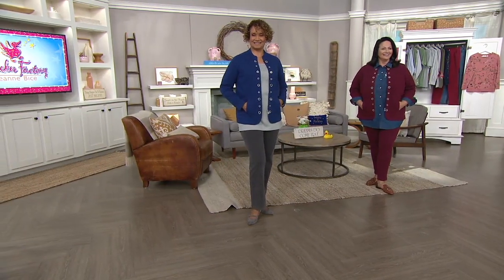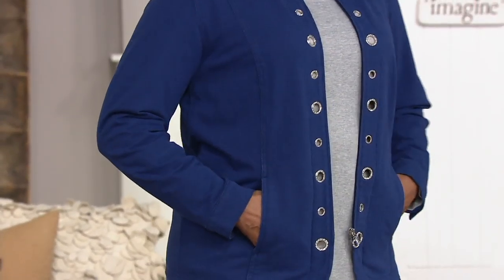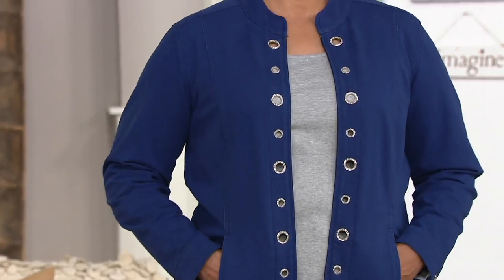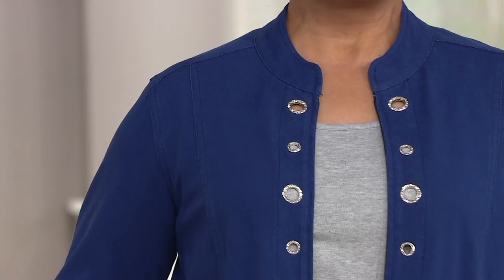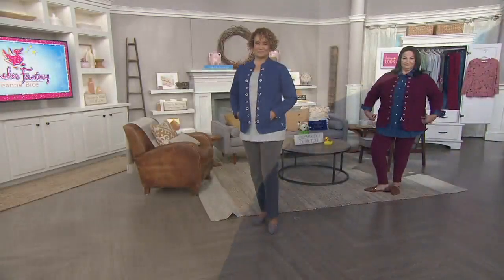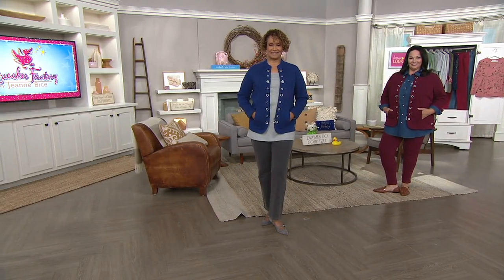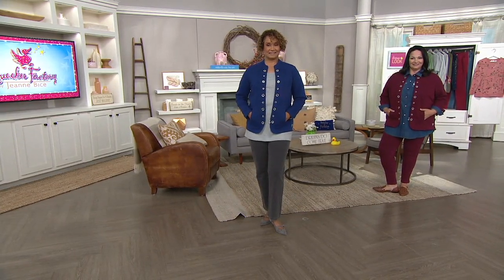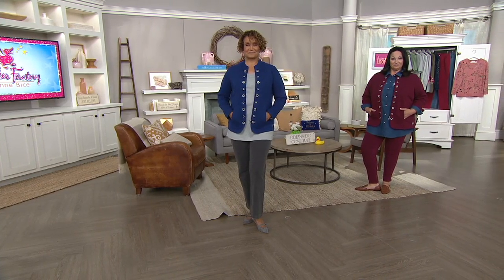We have about 500 to 600 — actually 900 — left to go around, so it's not very many. The Quacker Factory Dream Jeans Glam Grommet Jacket is $72.50 for the majority of colors, but black and moss have a save-on opportunity at $60. Go ahead and place your order by dialing 1-800-500-7590.